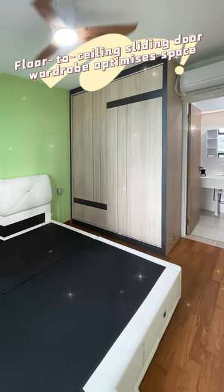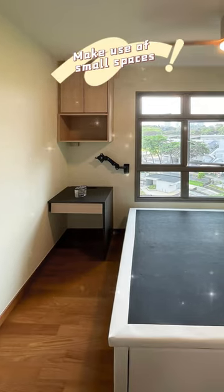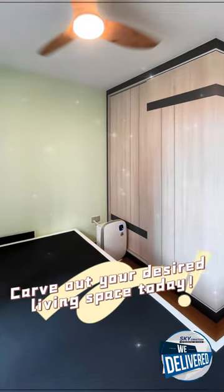A floor-to-ceiling sliding door wardrobe optimizes space. Make use of small spaces. Carve out your desired living space today.